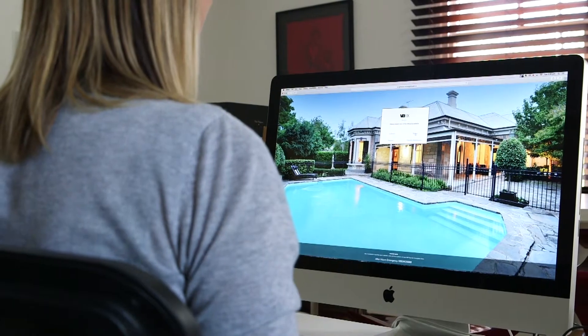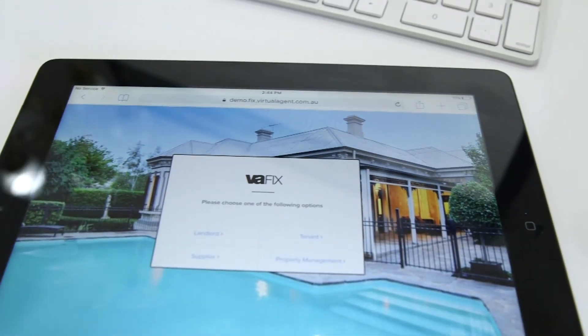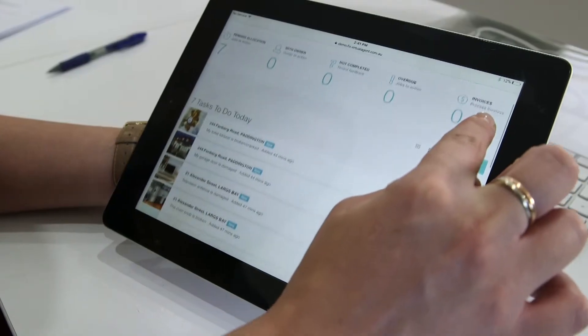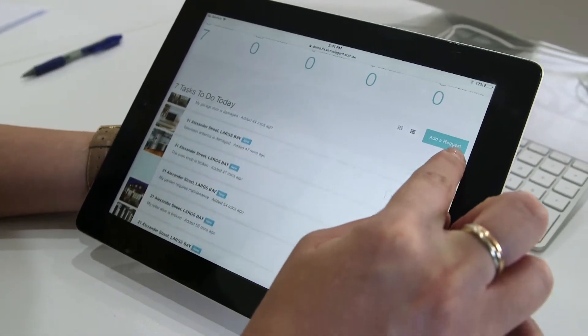Welcome to ProAlice Fix. We're excited to introduce to you an Australian first maintenance product. This has revolutionised the maintenance landscape, making it easier for property owners, tenants, property managers, and tradespeople.